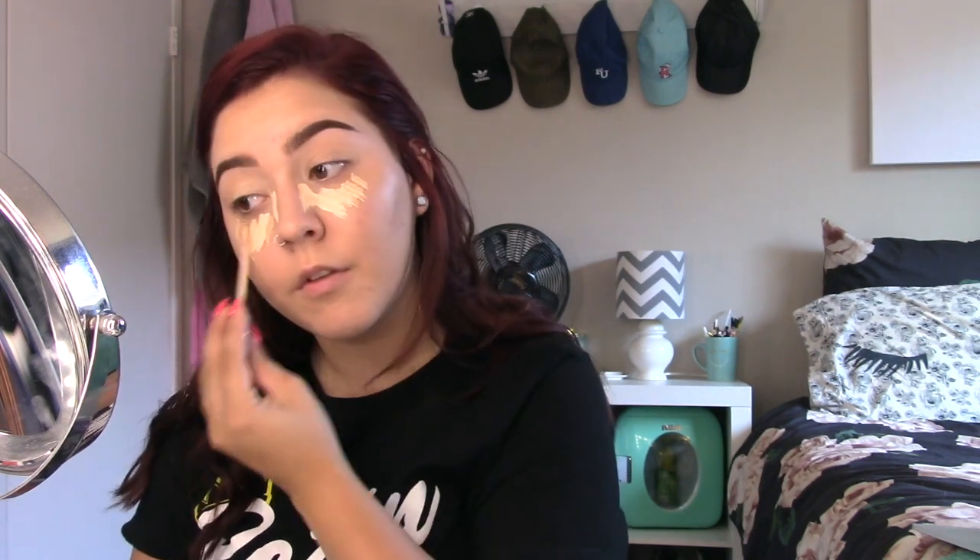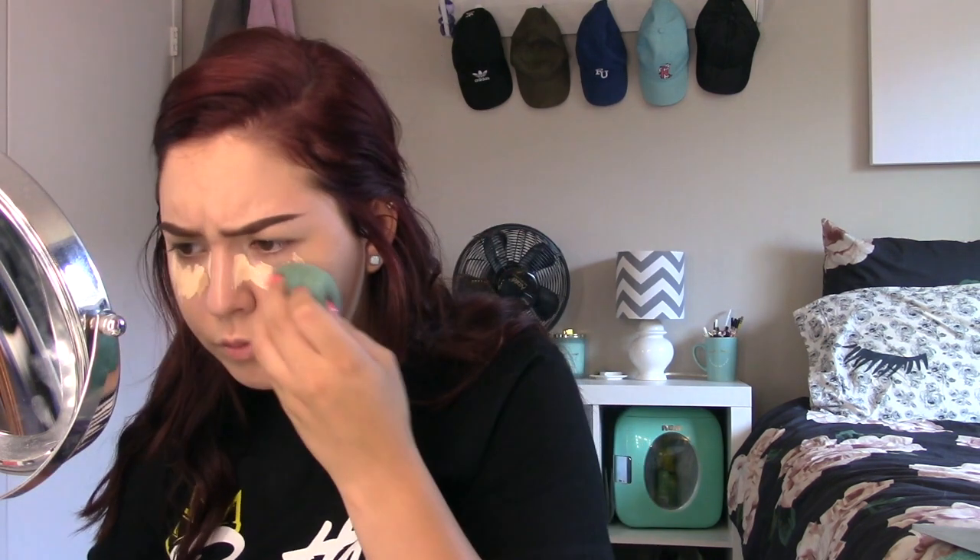I want light coverage but I also don't want it to be evident that I'm breaking out. So lots of coverage. My concealer doesn't want to blend out today but we're just gonna move on — if I look cakey, everyone knows I wear a ton of makeup so it's fine.